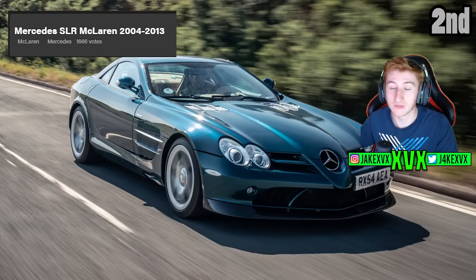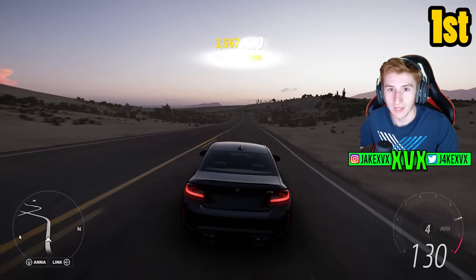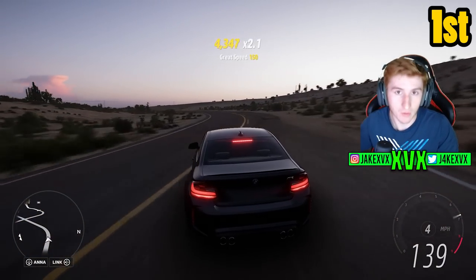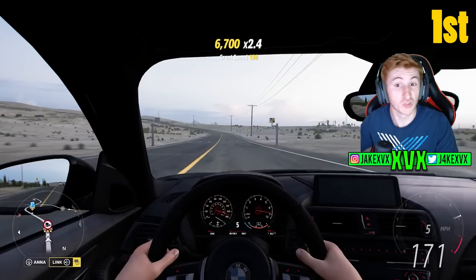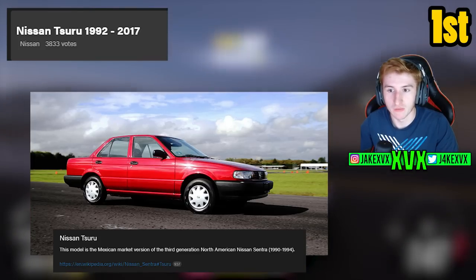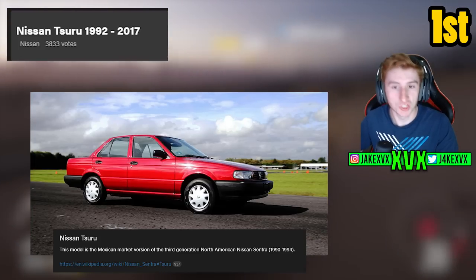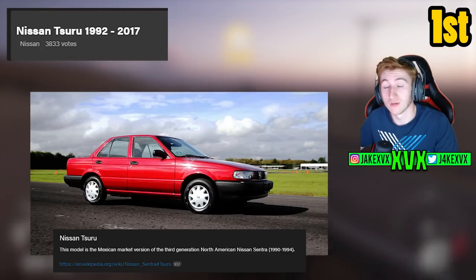In second place with 1666 votes — a big jump up — is the Mercedes SLR McLaren from 2004 to 2013. This covers the Hardtop, the Roadster, the 722, the MSO McLaren edition and the SLR Sterling Moss which is my favourite. I don't see why Playground Games wouldn't be looking into adding this car. In first place, the absolute most voted car to be added to Horizon 5 by the community with 3833 votes — more than double second place — is the Nissan Suru. It is the Mexican market version of the third generation North American Nissan Sentra. Playground Games would be stupid not to look into adding this; it's almost got more votes than second, third and fourth place combined.